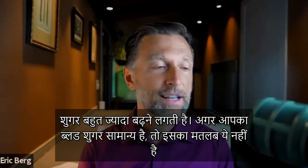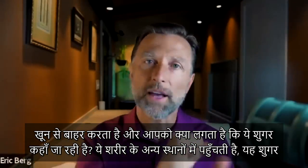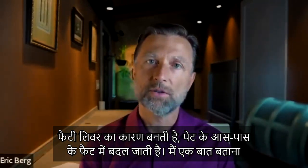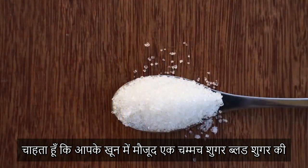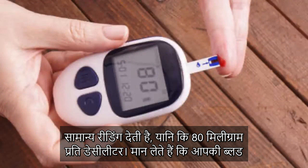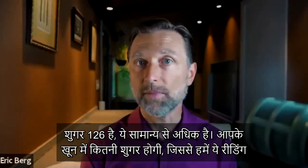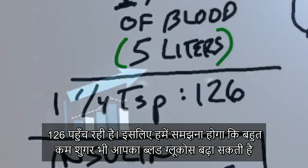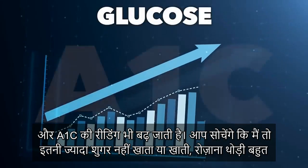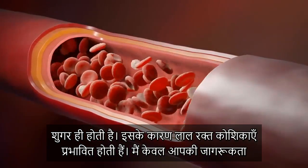Just because your blood sugars are normal doesn't mean sugar isn't affecting other parts of the body. As insulin spikes and removes sugar from the blood, it puts it somewhere else — turning into fatty liver or visceral fat. And note: one teaspoon of sugar gives a normal reading of 80 mg/dL. If your blood sugar is 126 mg/dL — definitely above normal — there's only about one and a quarter teaspoons of sugar in your blood. It doesn't take much extra sugar to raise your glucose and create a higher A1C.